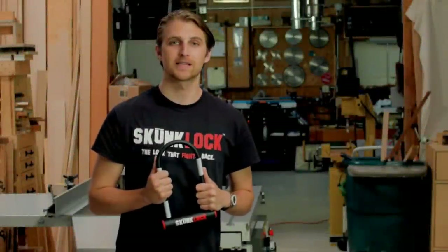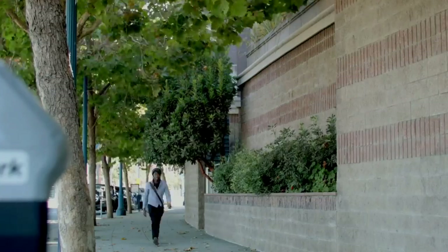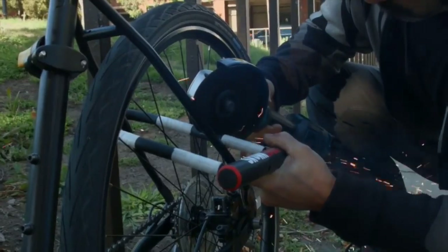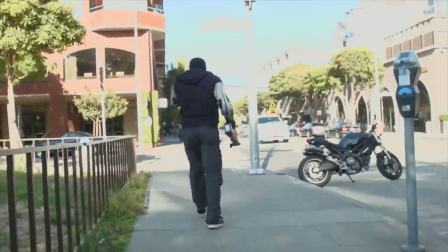Hi, I'm Daniel Otzkowski. Let me introduce you to Skunk Lock. We all know that gut-wrenching feeling of coming back and your bike's gone. That won't happen with a Skunk Lock. Skunk Lock is a bicycle lock designed with a built-in deterrent — it can actually stop a thief from stealing your bike.